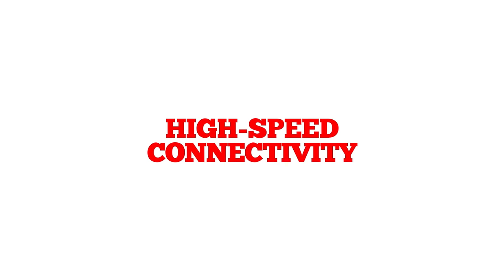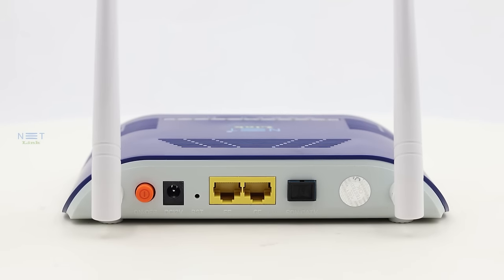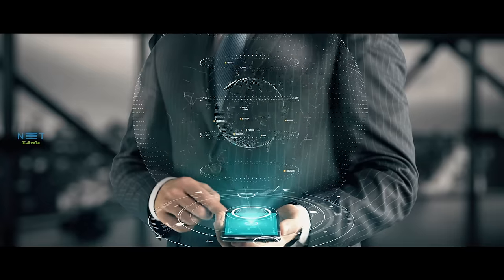High-speed connectivity. Say goodbye to buffering and lag. The V2802GW provides lightning-fast connectivity with its high-speed capabilities, ensuring a smooth and uninterrupted online experience for all your devices.